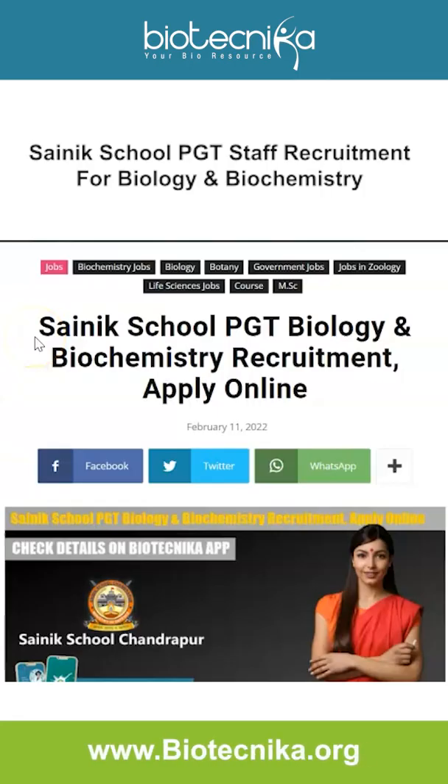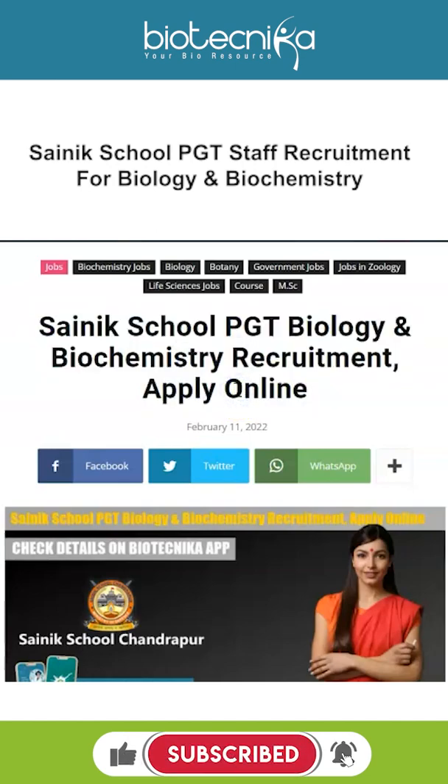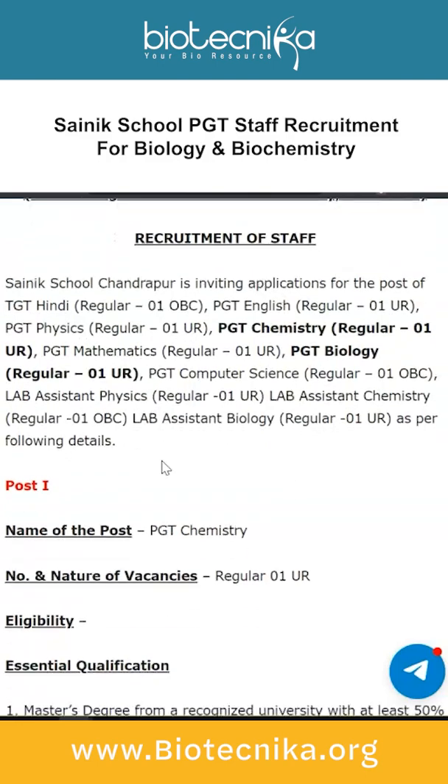Hello everyone, welcome back to Biotechnica. Today let's take a look at Sainik School PGT Biology and Biochemistry recruitment, which is an online application process. Sainik School Chandrapur, located in Maharashtra, is inviting applications for the posts of PGT Chemistry and PGT Biology — one vacancy each is available and it is unreserved.